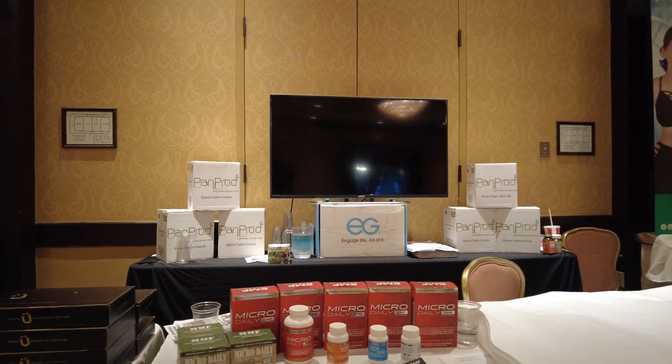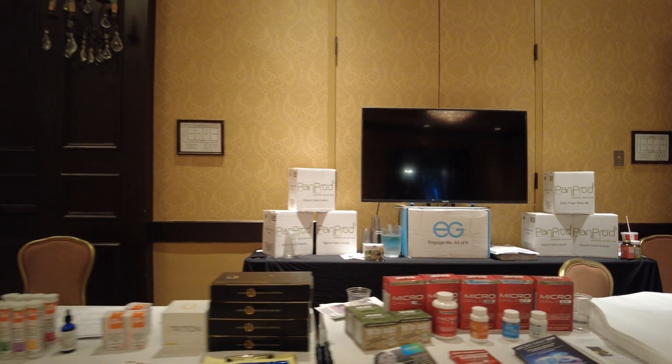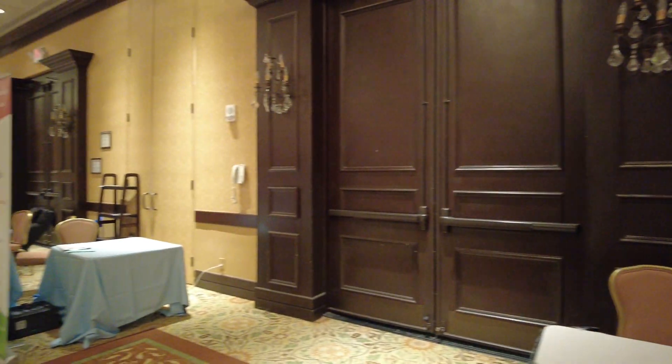These supplements and stuff — look at this: Micro Daily EMF radiation defense. I would love to see some. Try to figure something out in the paper books.